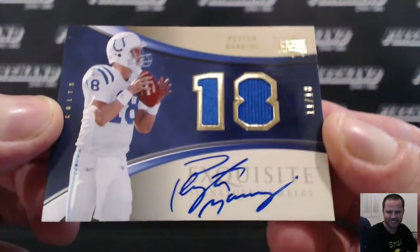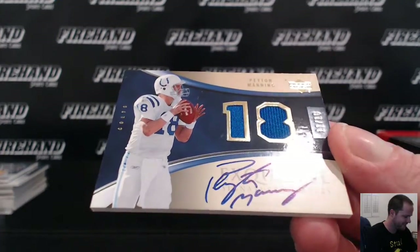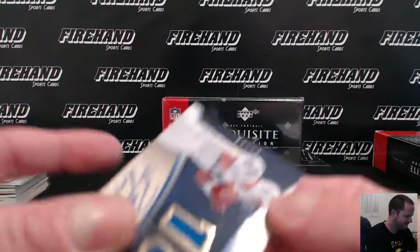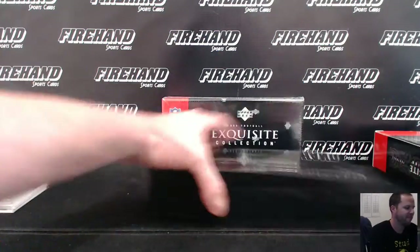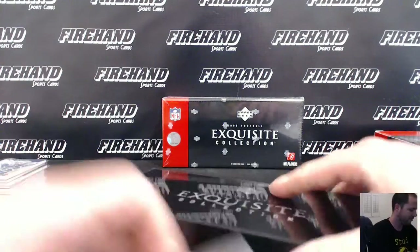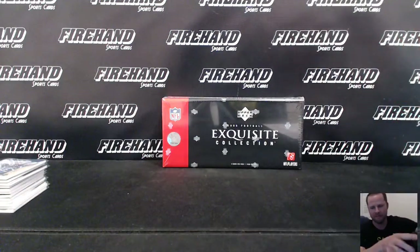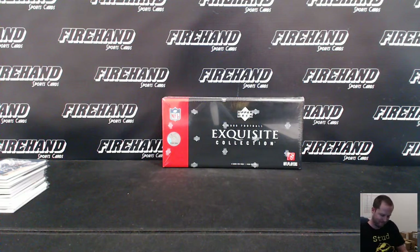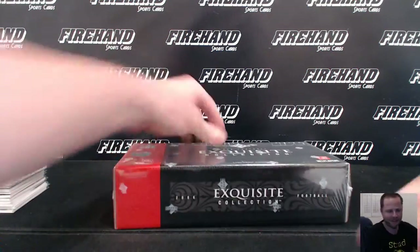Nice. $90 Colts coming through. Here we go, last box.